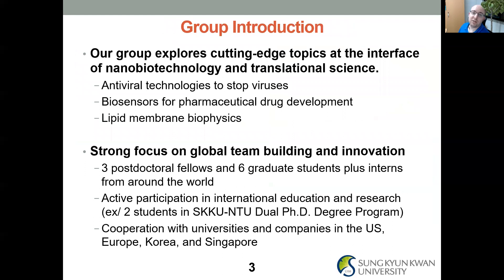In terms of what our group does, we're really interested in research at the interface of nanobiotechnology and translational science. We're actively working on antiviral technologies to stop viruses and extending those technologies to other membrane-enveloped biological nanoparticles such as exosomes. We develop biosensors for pharmaceutical drug development, especially based on membrane interactions, and we're very interested in lipid membrane biophysics — spanning from fundamental membrane investigations and effects of different lipid compositions all the way through multivalent interactions relevant to virus and exosome binding to cell membranes and lipid nanoparticle development.